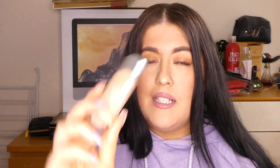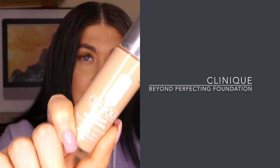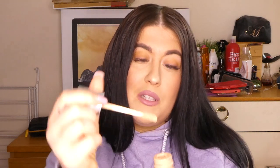Another foundation that's been with me for a while is the Clinique Beyond Perfecting Foundation Concealer. What I love about this product is the applicator wand — it makes it so easy to apply to my face. It blends in so nicely and leaves your face looking amazing with a really nice satin finish — not too matte, not too dewy.